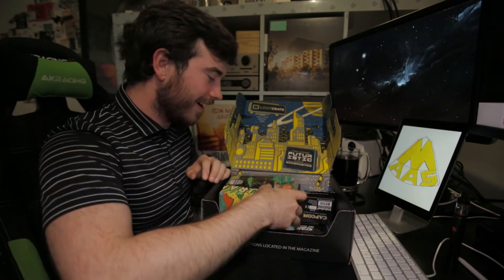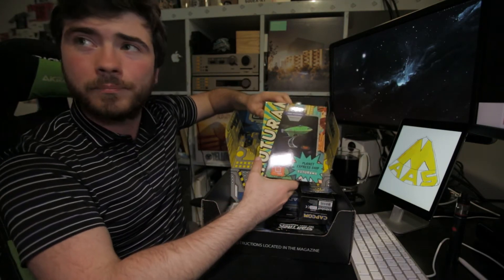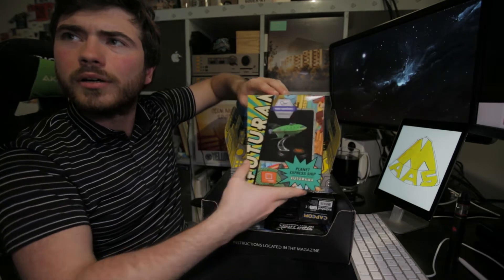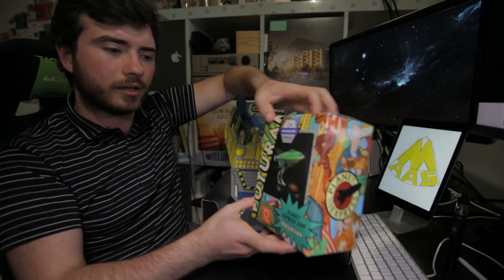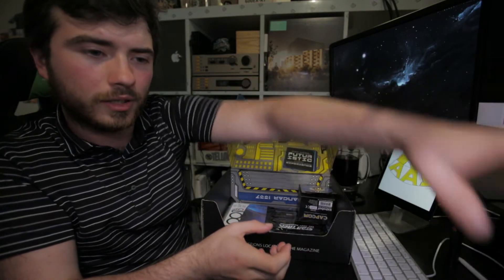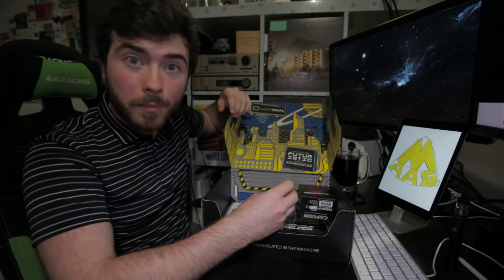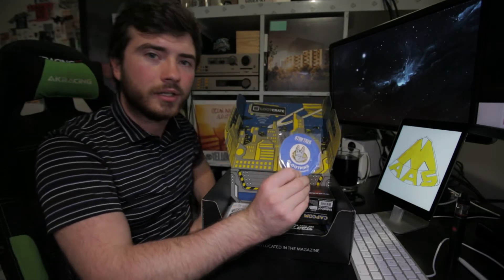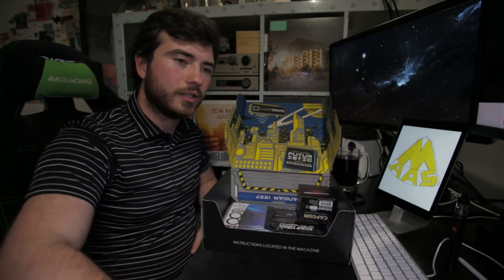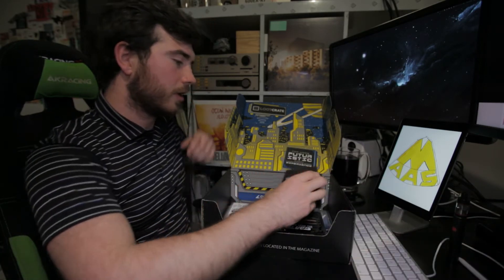Oh my god. Oh my lord, look at this — let me check the monitor for the reflections. I'm losing my mind. And a Live Long and Prosper Loot Pin. I will do close-ups of all of these — I'll cut them in.